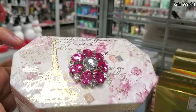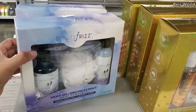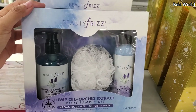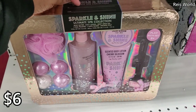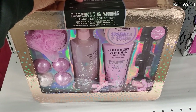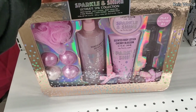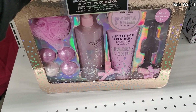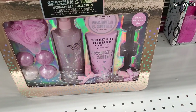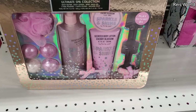There's a beauty frizz hemp oil body pamper set with argan body gel, lotion, and a loofah for six dollars. The sparkle and shine ultimate spa collection is seventeen dollars — this will make a good gift for like a ten-year-old. You get bath bombs, loofah, cherry blossom body wash, lotion, nail polish, and mirrors.